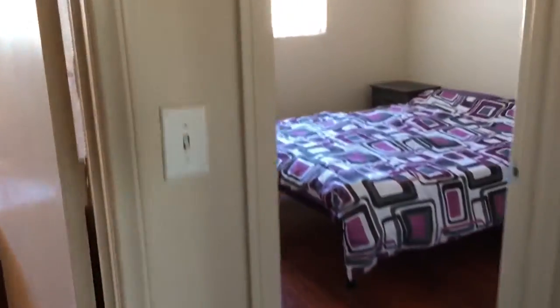Down the hall, you have two other bedrooms. Here's bedroom number two. All the rooms do have ceiling fans. Bedrooms one and two that we just saw have sliding closet doors.